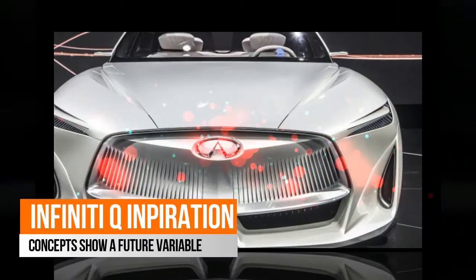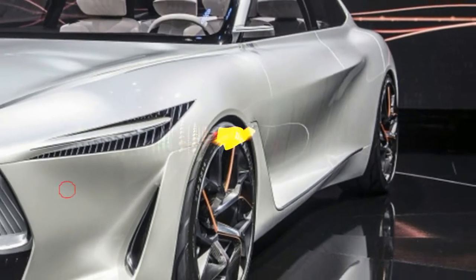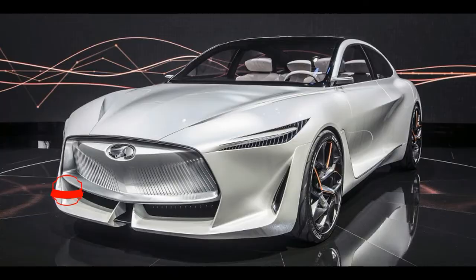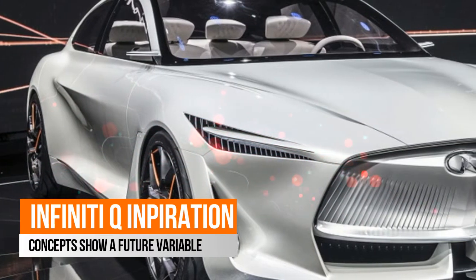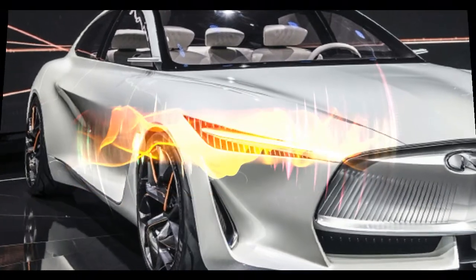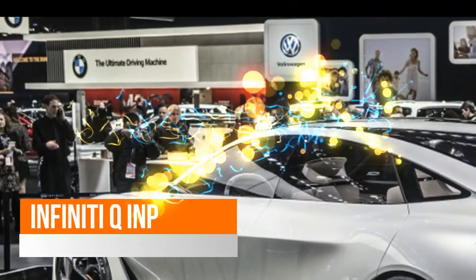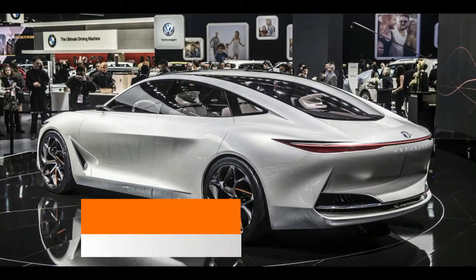For weeks, Infiniti has been teasing the Q Inspiration concept ahead of its official debut at the Detroit Auto Show. Details were absent, but the design was clean, swoopy, athletic. Not seeing any tailpipes on the rear end, we hoped it could sport some kind of electrified powertrain, but surmised that Infiniti could take the opportunity to further showcase its variable compression turbocharged engine technology.